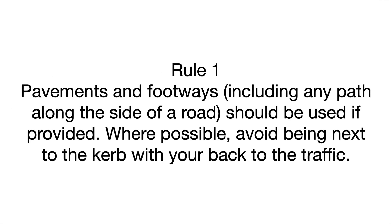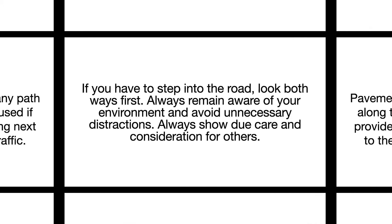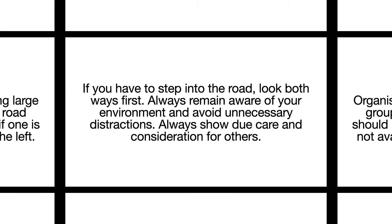Rule 1. Pavements and footways, including any path along the side of the road, should be used if provided. Where possible, avoid being next to the kerb with your back to the traffic. If you have to step into the road, look both ways first. Always remain aware of your environment and avoid unnecessary distractions. Always show due care and consideration for others.